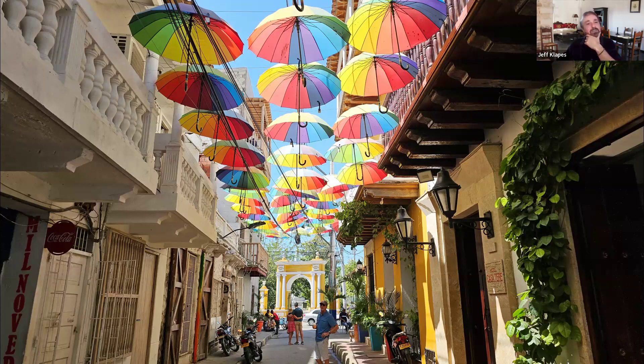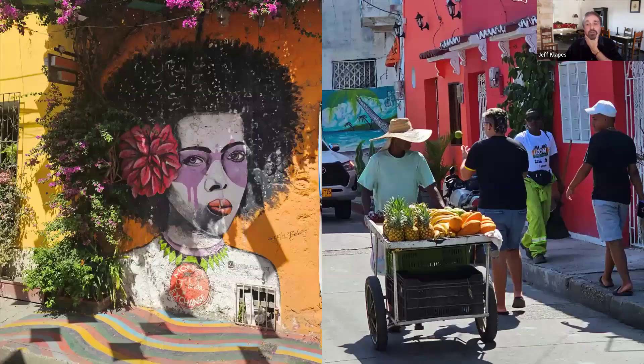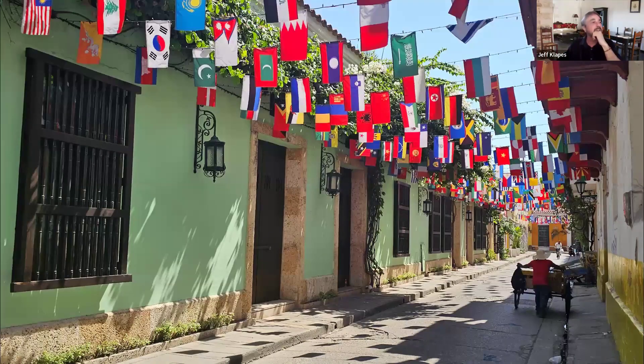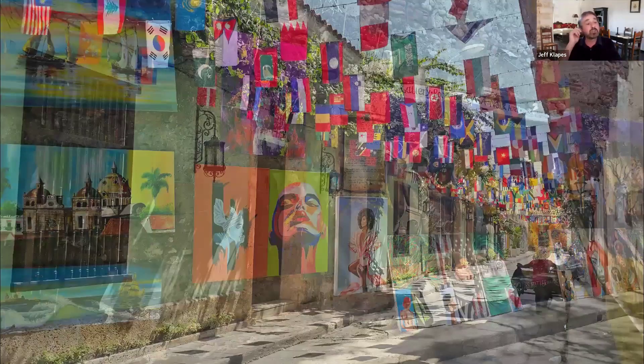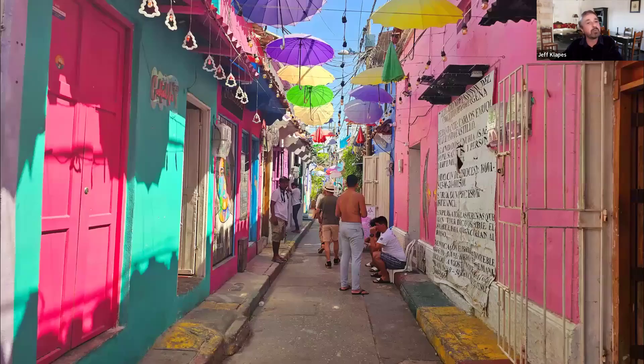Bogotá, which is probably next on my list if I go back to Colombia, is also known for having even more incredible street art. In almost every street in the Getsemaní neighborhood you will find this kind of artwork. It's become a really popular place to go and stroll, and it has a different personality than the old town — certainly historic in terms of the buildings, but the personality feels a bit more modern and fun. Lots of amazing color. And just like the old city, it also has narrow streets, relatively little traffic, mostly pedestrian traffic, and street vendors. One street even had all the flags of all the countries of the world.